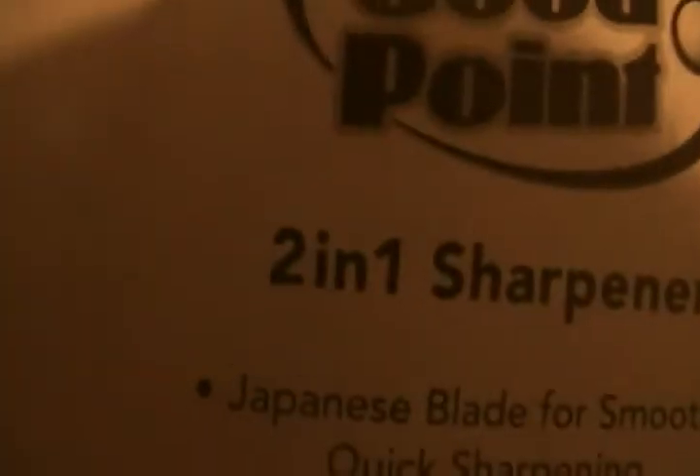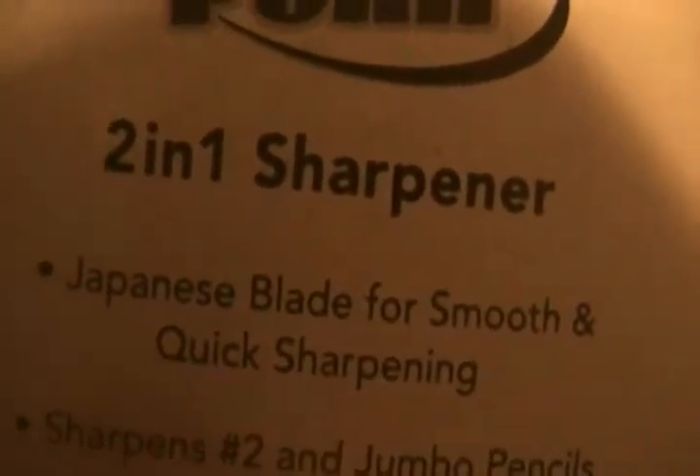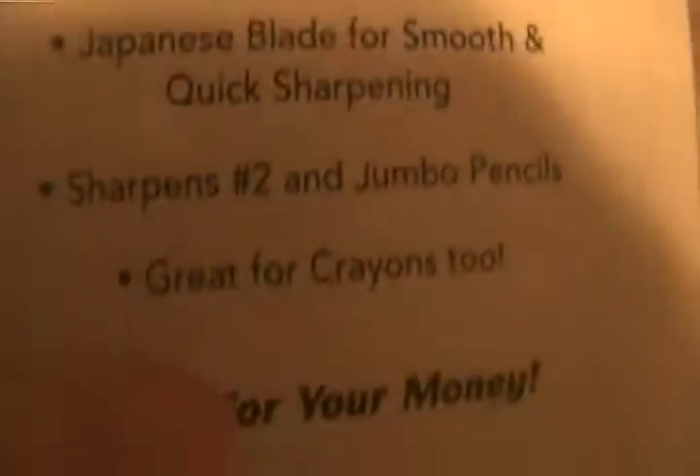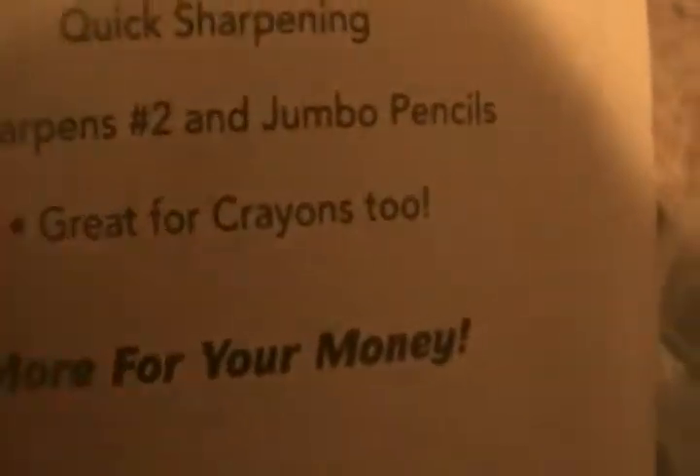And the last thing I got was a sharpener. I picked green because there was no pink, and this one was really, really nice — like a lime green, though it might look teal to you guys. It's a two-in-one sharpener with a Japanese blade for smooth and quick sharpening. It sharpens number two and jumbo pencils, and it's great for crayons too.